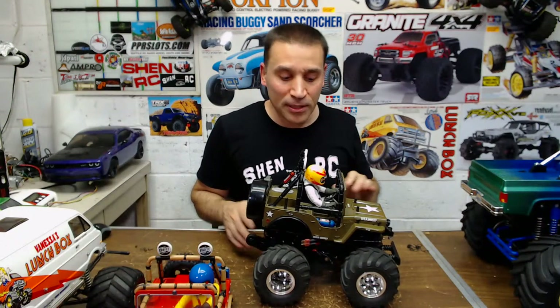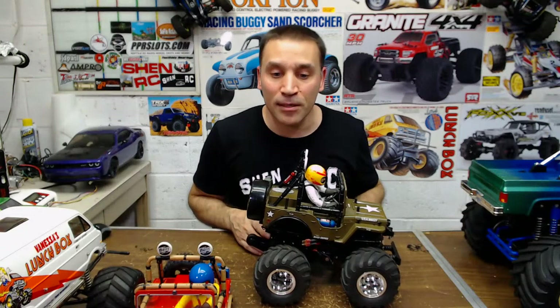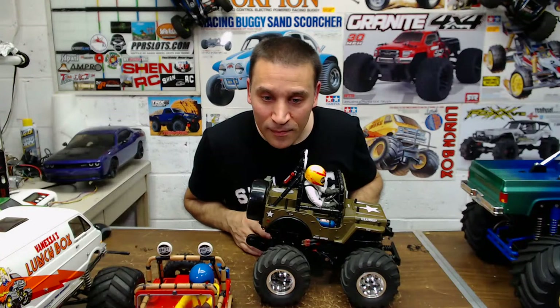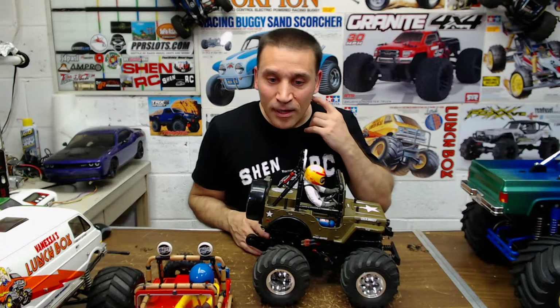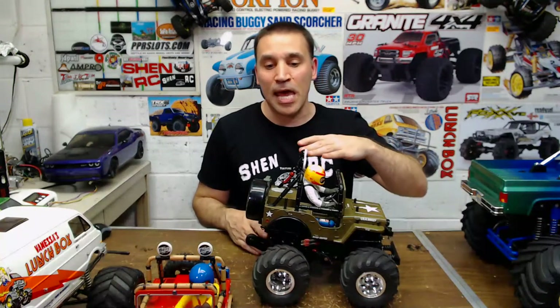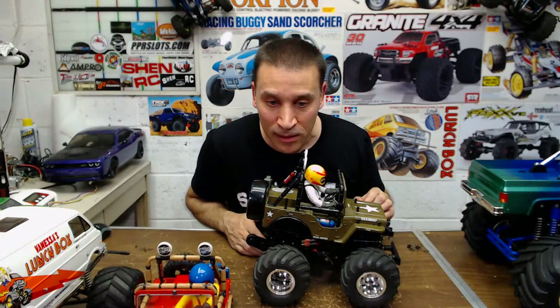RC Basher Boy is asking about the Sand Scorcher — I have a link to the video in this one below. I showed all my Tamiya buggies in the first video. This is the ending video with my trucks, so if you want to see that just click the link back.